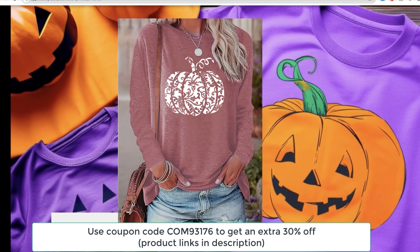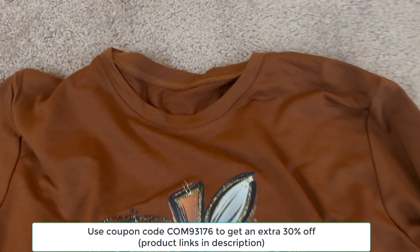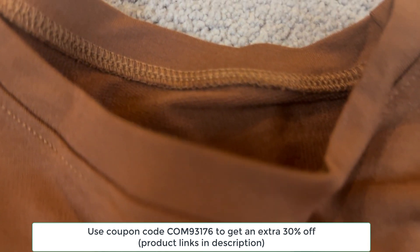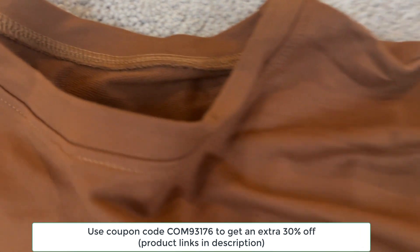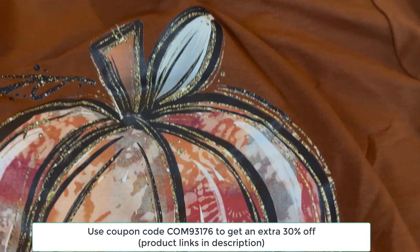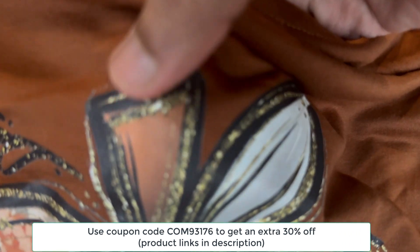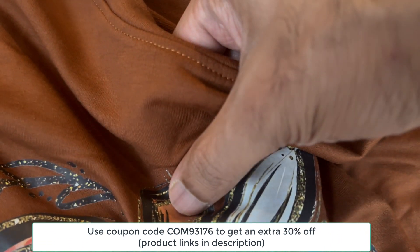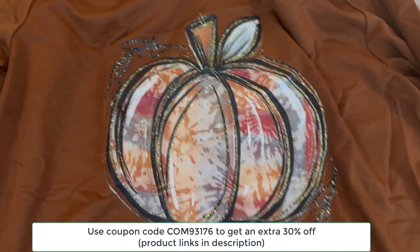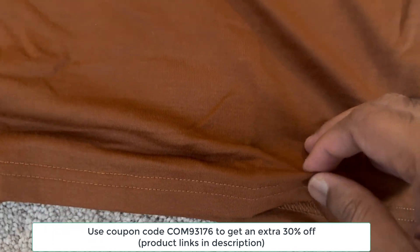And finally, I saved my favorite for last — this women's Halloween pumpkin print long sleeve crew neck t-shirt. Oh my goodness, you guys, this shirt is just gorgeous. The rich brown color is so perfect for fall, and the pumpkin applique on the front is absolutely stunning. It's not just a regular printed design — it actually has this textured applique that makes it feel a little more special. The fabric is 100% polyester, so it's soft, lightweight, and super comfortable to wear.